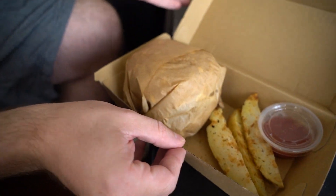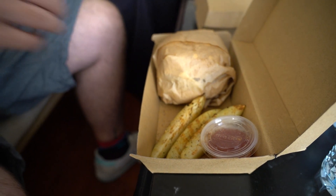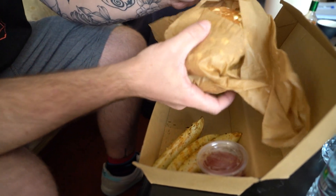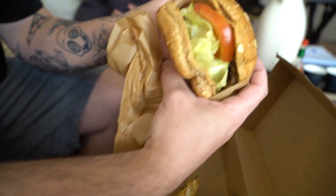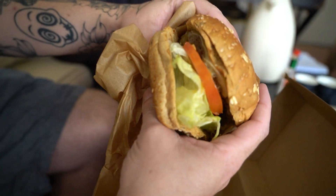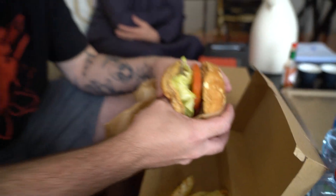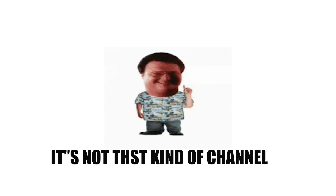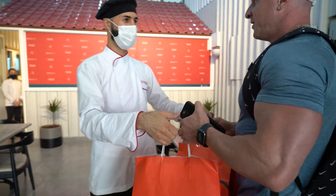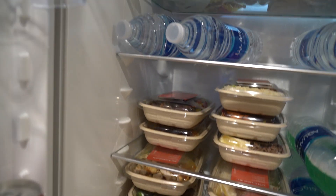Thank you. So he's lost 30kg but with these chicken burgers he's probably going to put it back on! Looks very good. Thank you very much — these are the best meals right here. They look after me when I'm in Dubai.